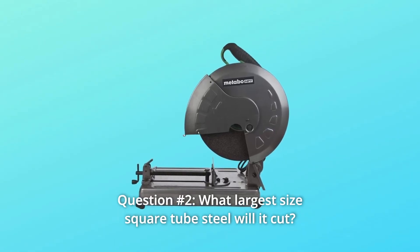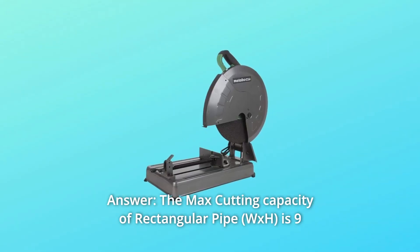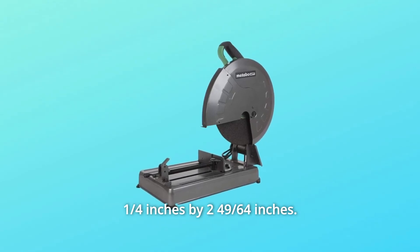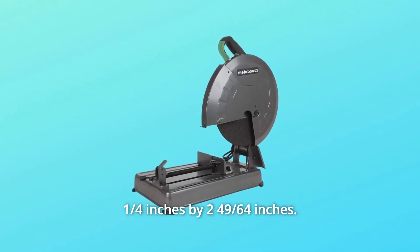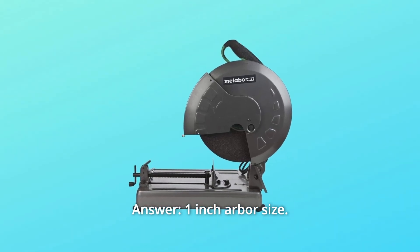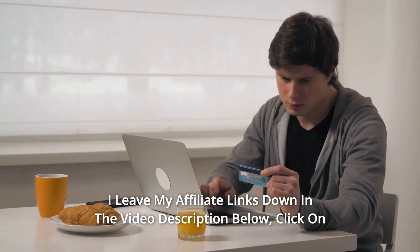Question number 2: What is the largest size square tube steel it will cut? Answer: The max cutting capacity of rectangular pipe is 9-1/4 inches by 2-49/64 inches. Question number 3: Arbor size? Answer: 1-inch arbor size.